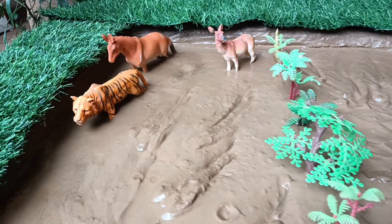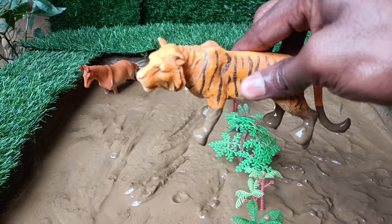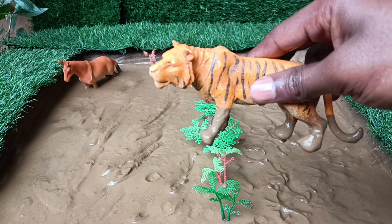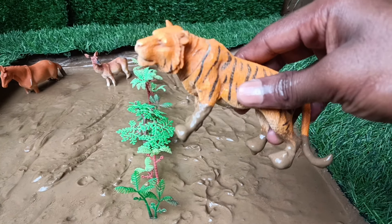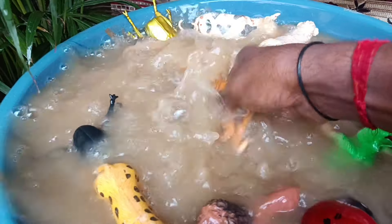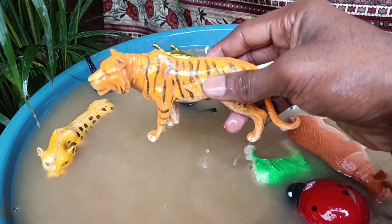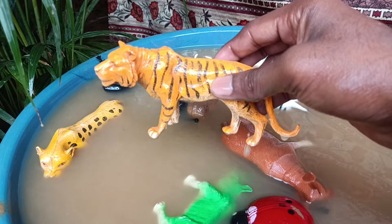And the next animal you have, friends, is the tiger, who is stuck in the mud. Let's clean it! Tigers are like the ultimate jungle athletes — not just strong on land but powerful in the water too. Unlike many big cats, tigers are excellent swimmers.